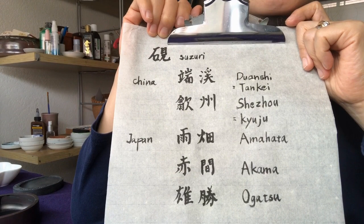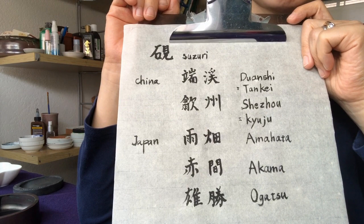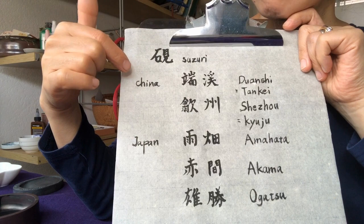These are my personal selection of famous Suzuri. These top two are from China. The first one is Tankei.